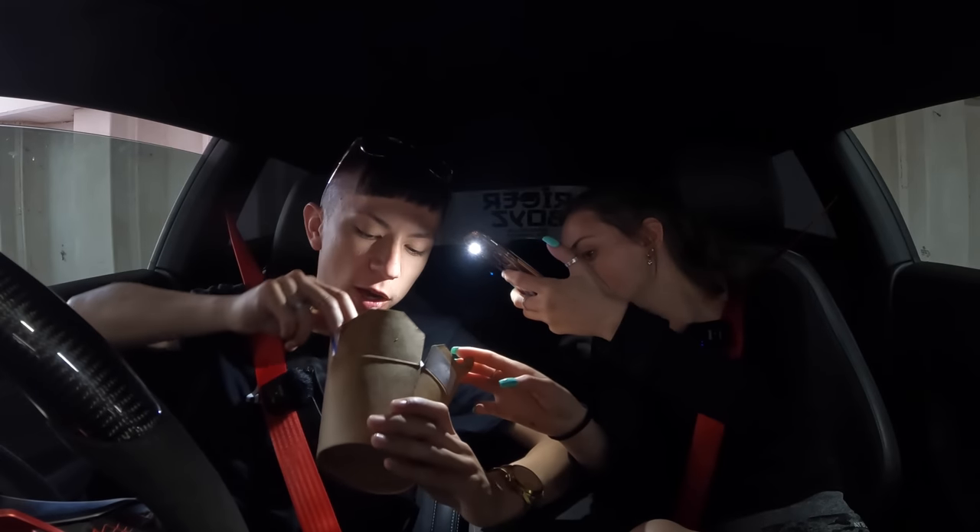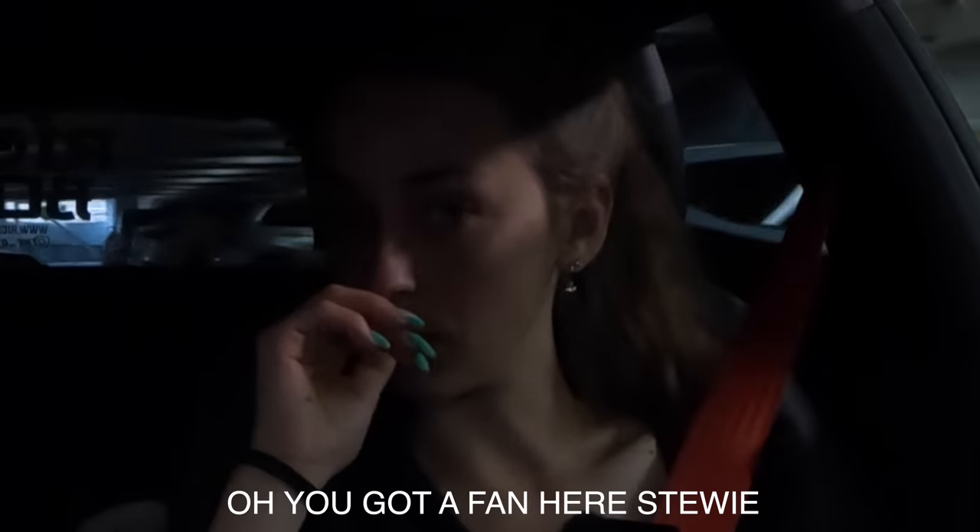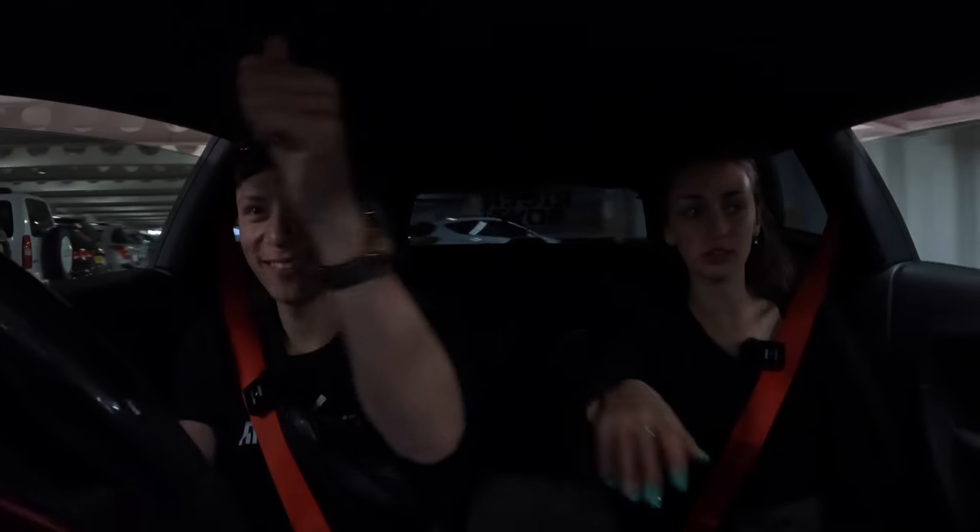Back in the day I used to have my own little blender and every week I'd make my own Maltesers milkshakes. This is lit. Pretty tasty.